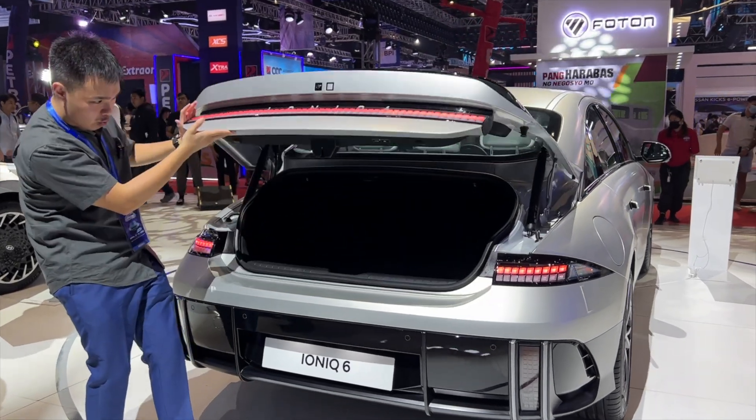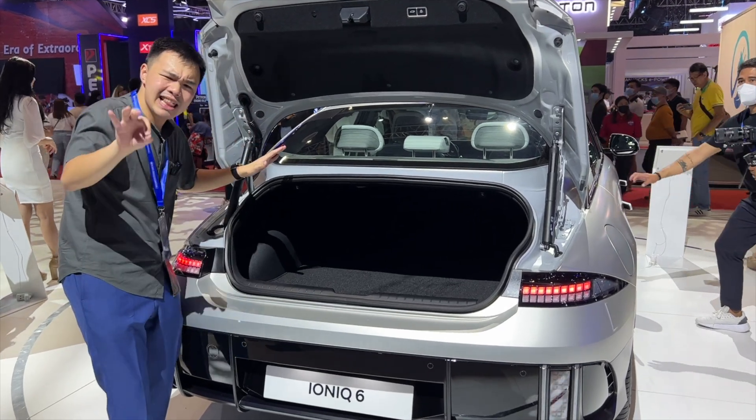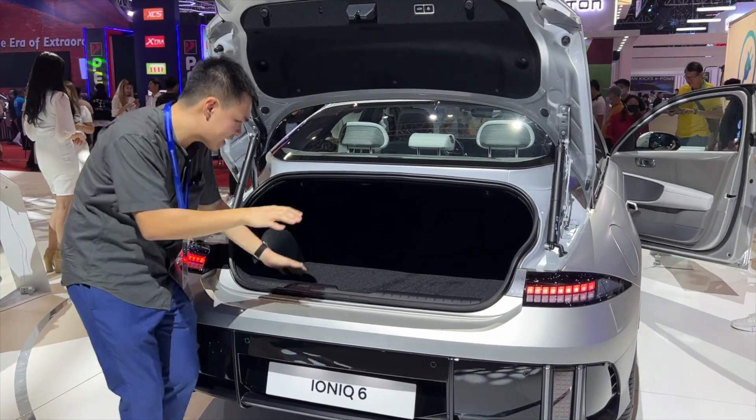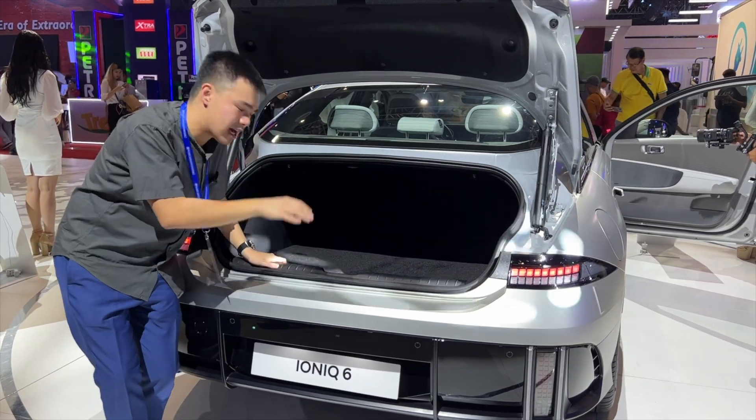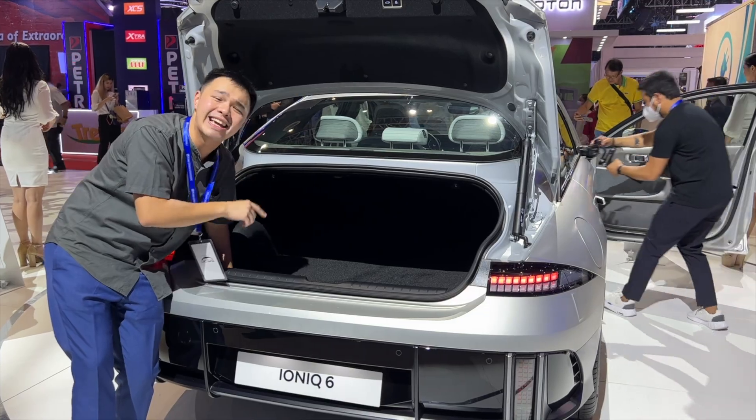It also has a proper trunk that folds up in such a way that it's slightly more hatchback-like. Right here, you have tons of space. We don't have the exact figures yet for the cargo capacity, but yes, that looks like it is a lot.